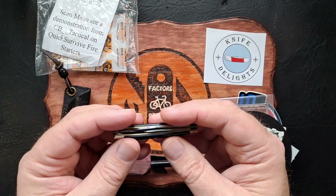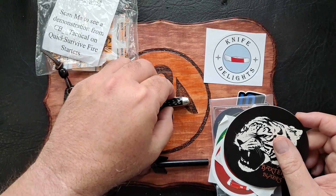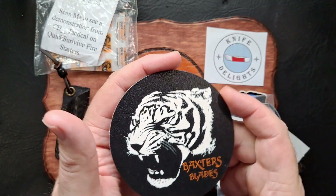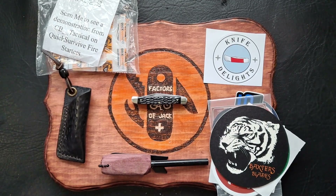He decided to send this out as a traveling knife, and I think the traveling knife idea is freaking cool. It's a way for channels to find out about each other and interact a little bit. One channel I found because of this traveling knife is Baxter's Blades — awesome channel. This is his coaster. Baxter's Blades is one I discovered because of this knife.